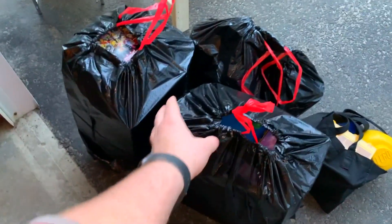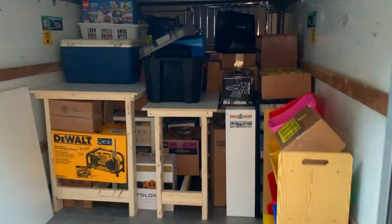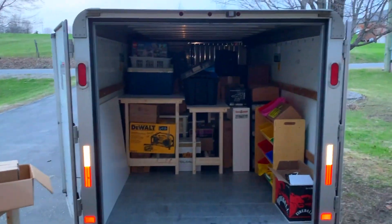These here are just boxes of collectible minifigures — they're all out. The trailer is getting pretty full as you can see. Still have one bookcase to go in and this table here, but we can definitely make all this fit, absolutely no problem.